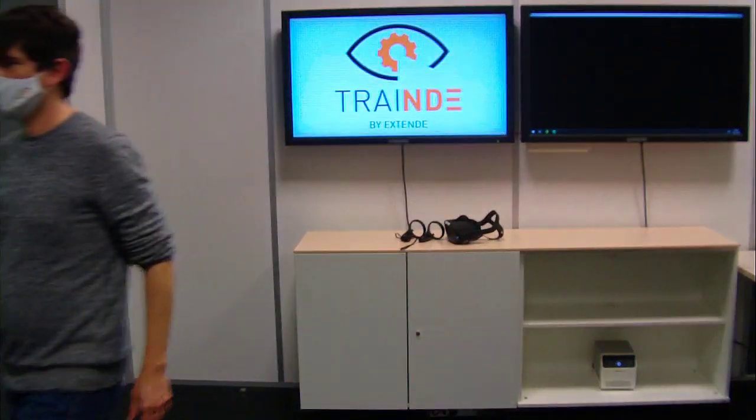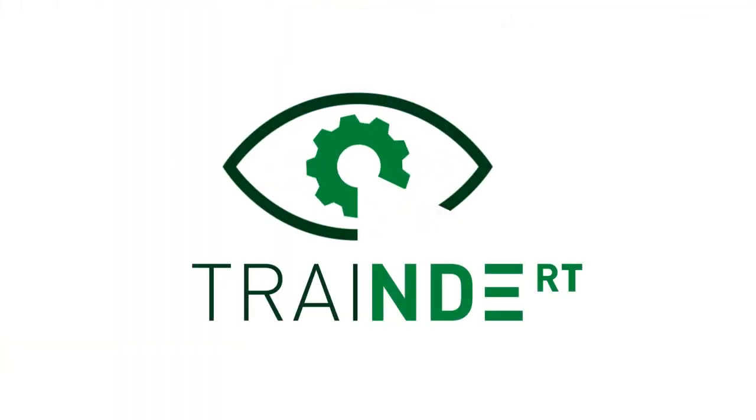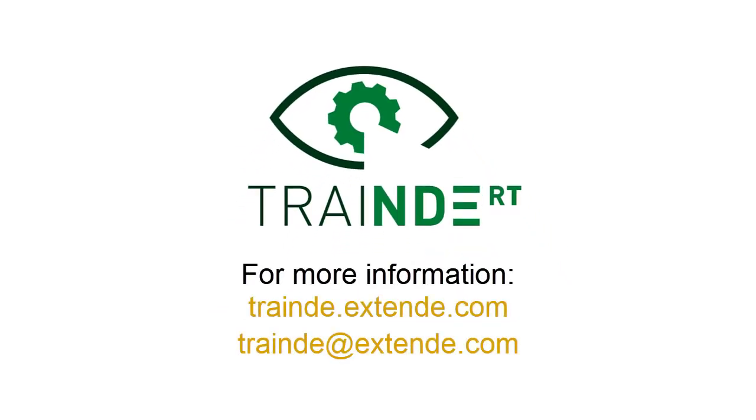Thank you for watching this video. If you need further information, please visit our website at www.traind.extend.com or contact us there.